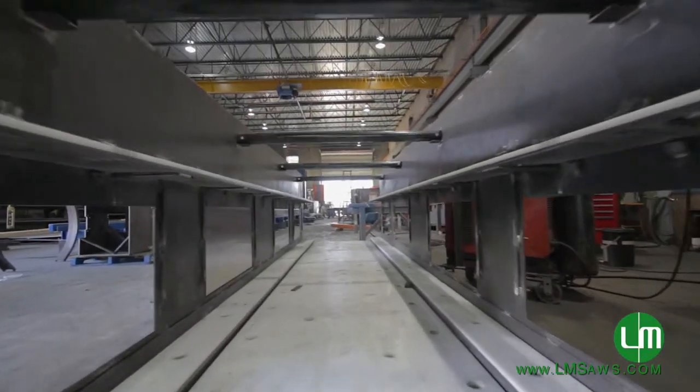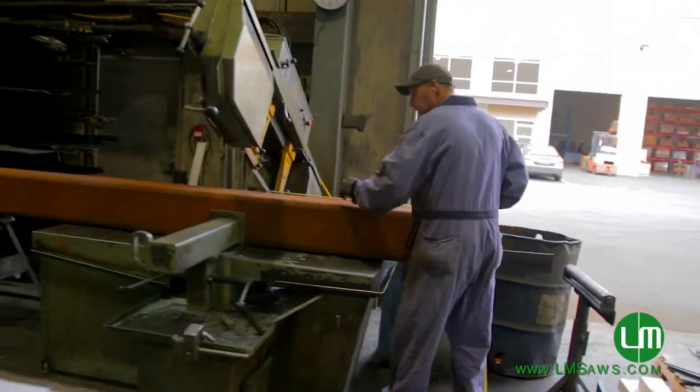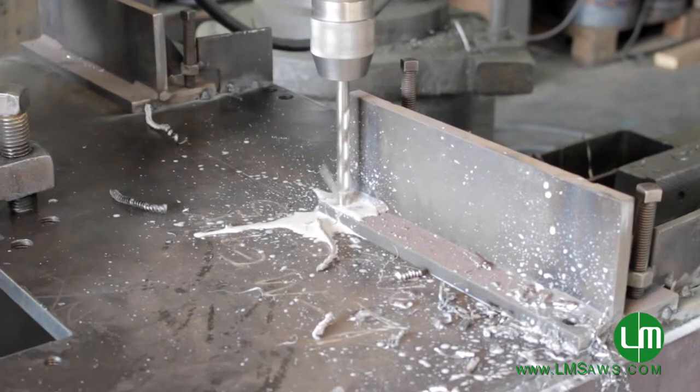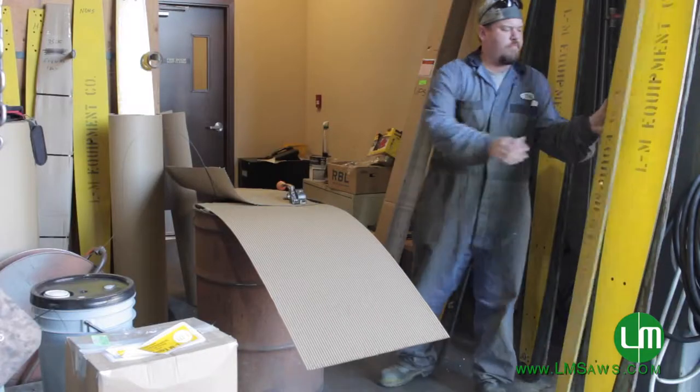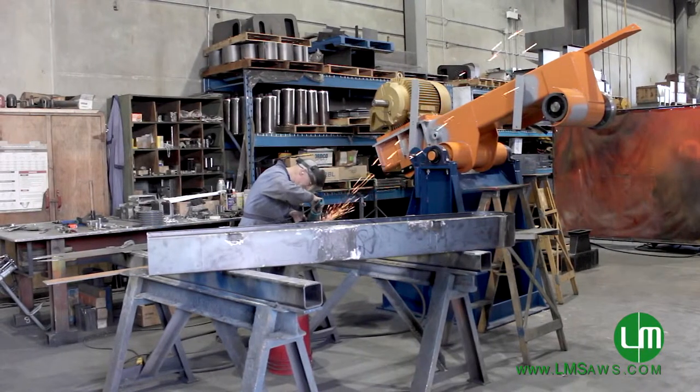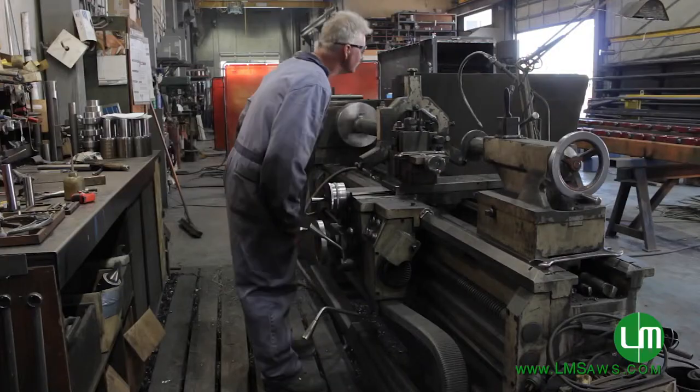L.M. Equipment employs between 16 and 18 people. Most of our staff are qualified tradespeople — machinists, fabricators, welders, and some helpers. We have a lot of long-term employees. Our sawbar processor has been with us for over 50 years, and our machinist has been with us for over 40 years.